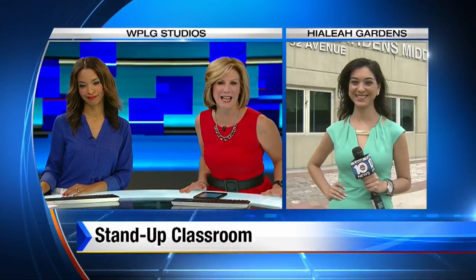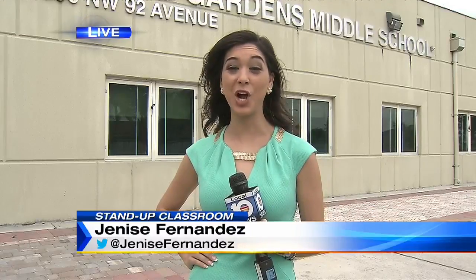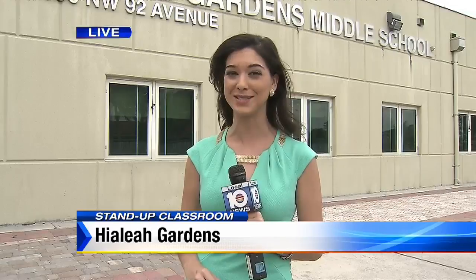It'll be standing room only at one middle school in Hialeah Gardens — they're receiving standing desks for their students today. Local 10 News reporter Janice Fernandez is live in Hialeah Gardens. We've done stories on these desks before and how they keep you more active, awake, and alert. Well, that's exactly right. And after you see these standing desks, you're going to want some inside the Local 10 Newsroom. The students absolutely love them, and it's all to promote a healthy lifestyle while making sure students stay focused inside the classroom.